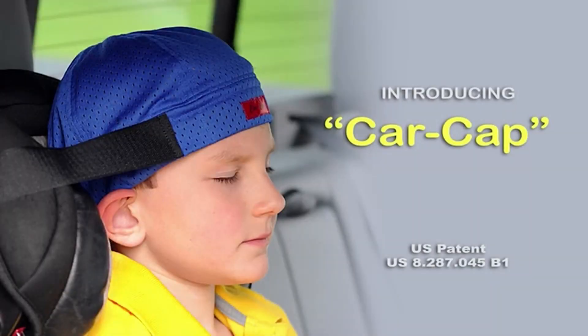With CarCap, every drive is more pleasant for child and parent. And should a crash occur, CarCap may greatly reduce the chances of head and neck injuries. CarCap is an easily affordable, extra layer of safety and comfort that every chauffeur of children will want attached to their car seats.